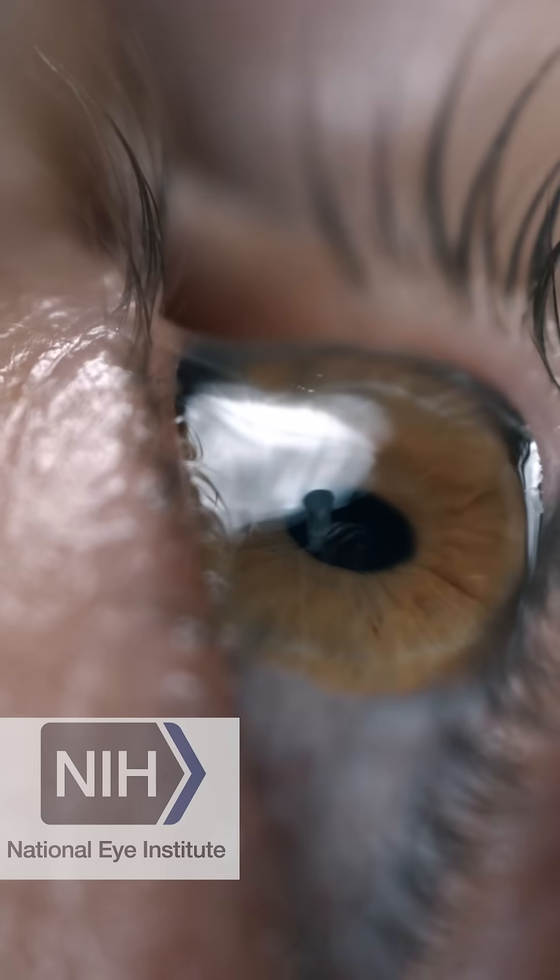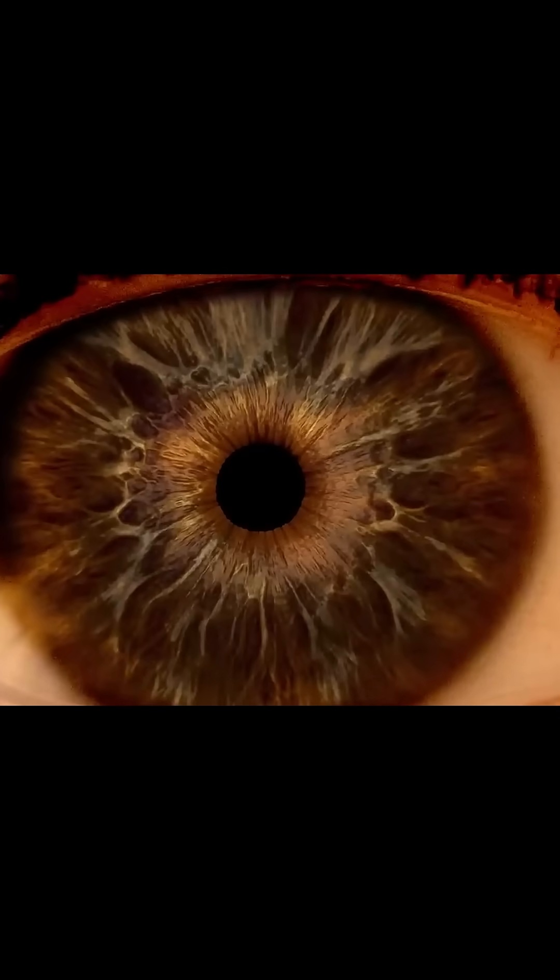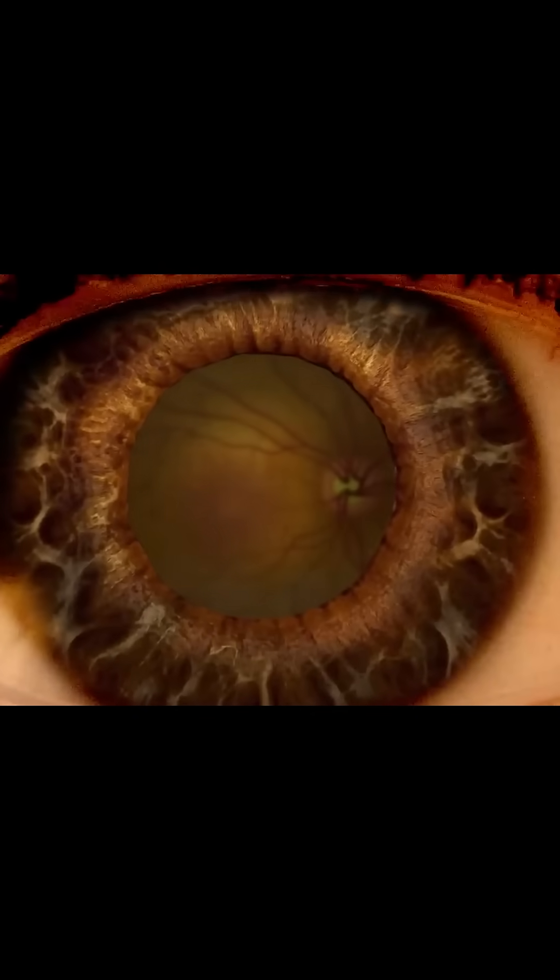Scientists at the National Eye Institute have developed an eyedrop that slows progression of diseases of the retina. The retina is the tissue that lines the back of the eye and it contains light-sensitive neurons called photoreceptors. These photoreceptor cells are like the pixels in a camera sensor.